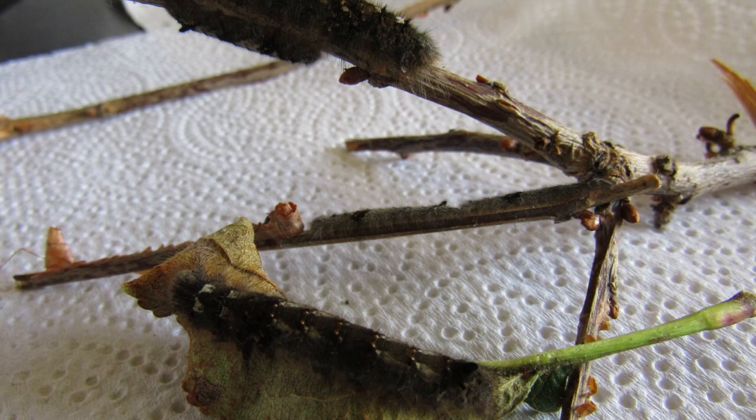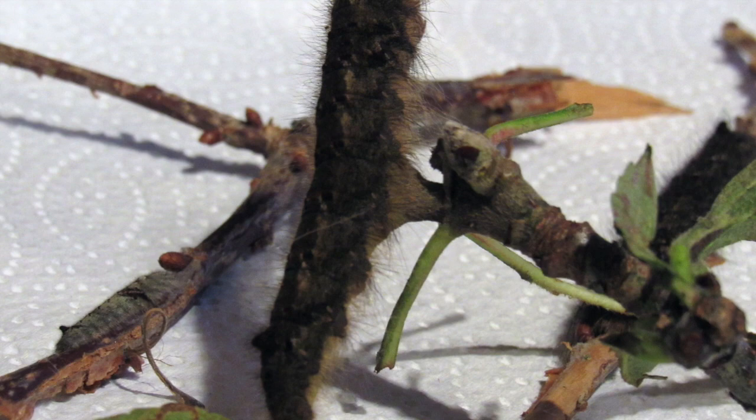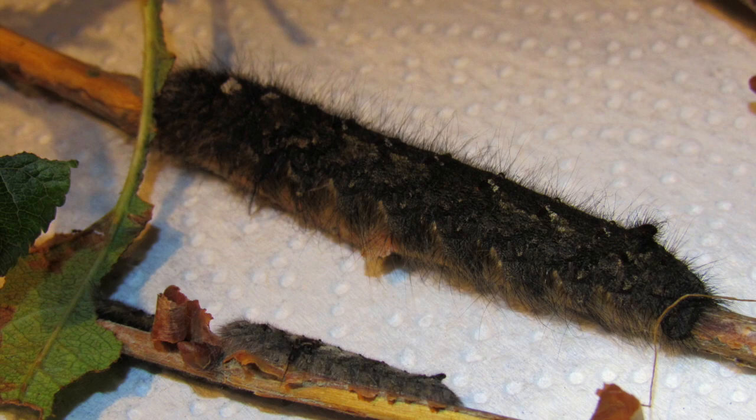The pupa is a tough cocoon on the ground. It's part of the egger family and it's a large-sized moth. It's quite common in the UK, in England and Wales in particular, and it feeds on blackthorn, hawthorn, crab apple, and cultivated apple — we've had ours on apple leaves.